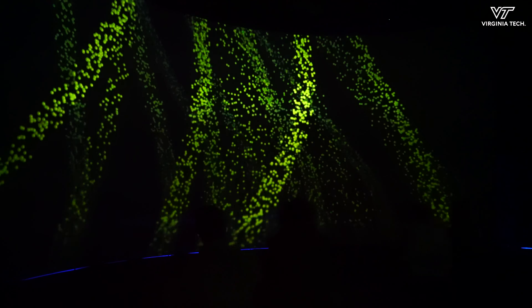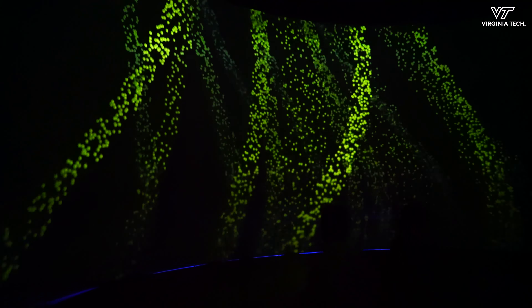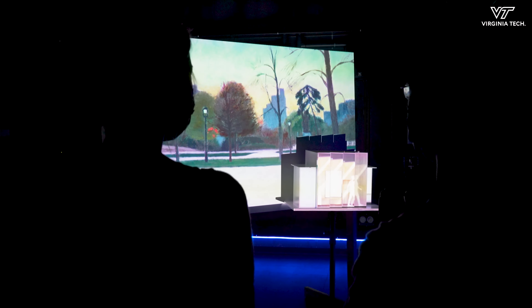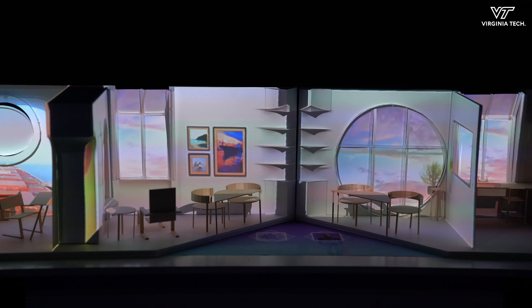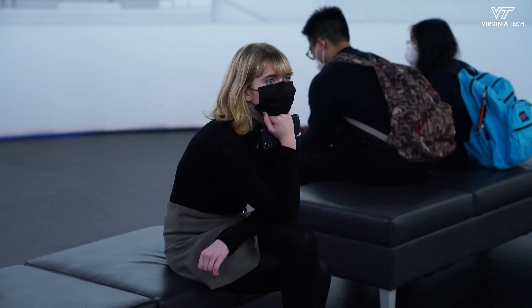We had tutorials in animation and projection mapping software and they learned them fairly quickly. We introduced them to the basic commands and capabilities and the projects really took off. We were able to introduce them to advanced, cutting-edge technologies that expanded their understanding of architecture — how they might design spaces without limitation to two-dimensional drawings or even three-dimensional models — so having this immersive environment in which they can explore sound and multiple senses was extremely valuable.